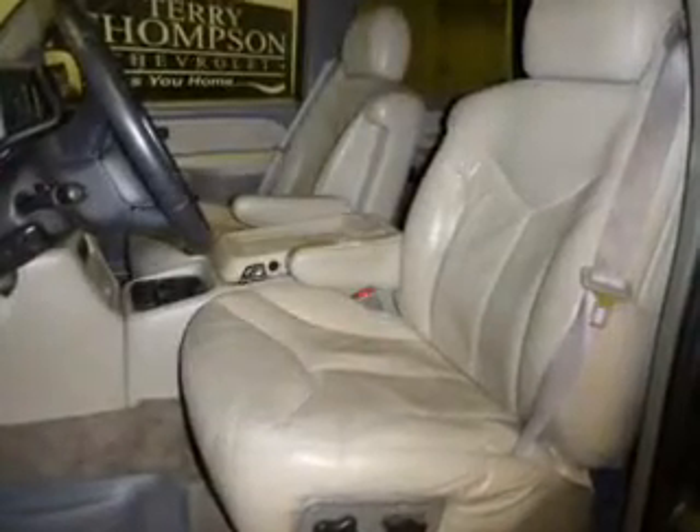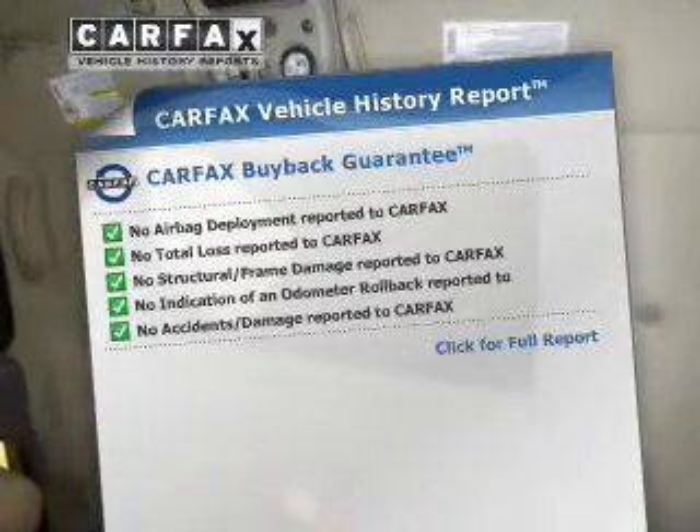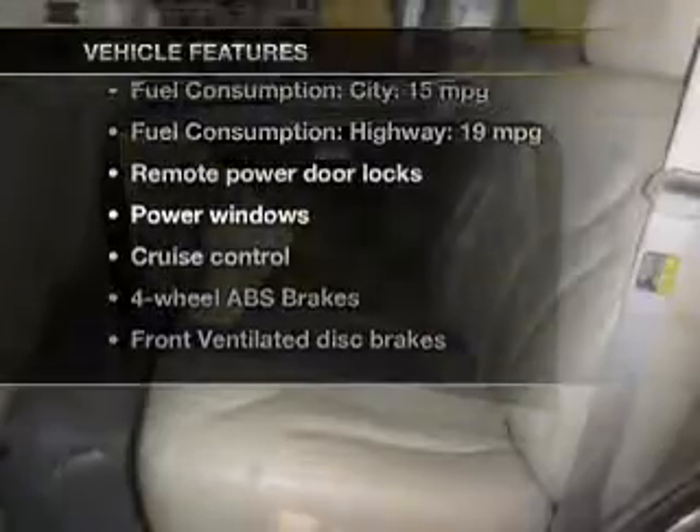Let the outside in with a power sunroof. An included Carfax Vehicle History Report allows you to purchase with confidence and the knowledge that your buy was a smart choice. Plus enjoy these notable features that are included in this vehicle.